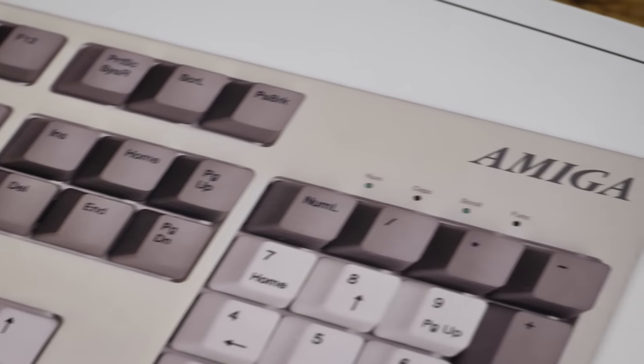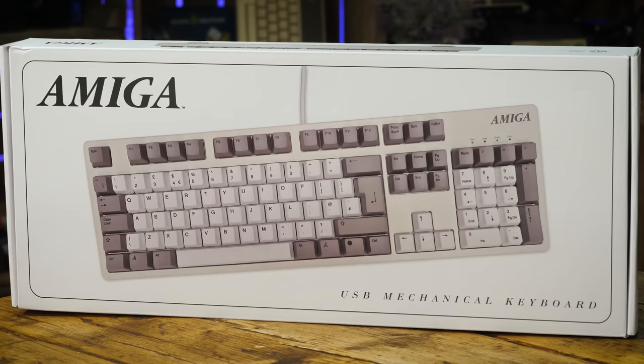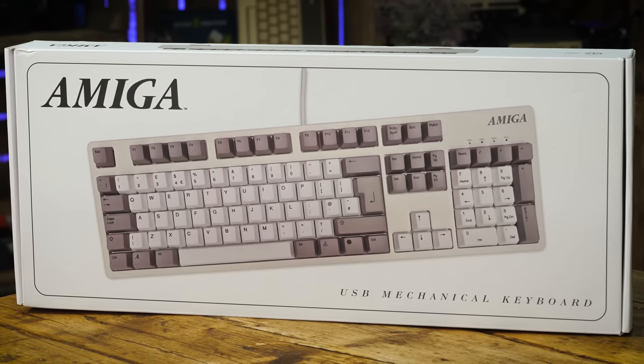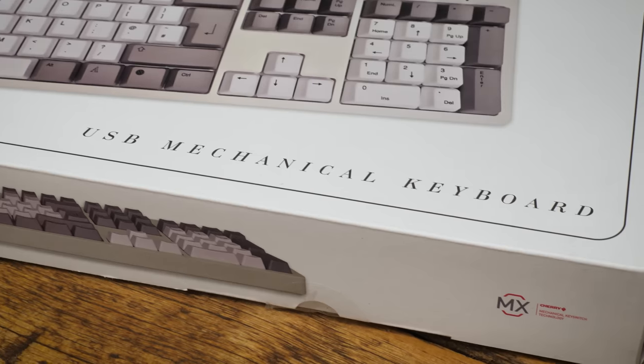It's a keyboard. It's just a keyboard. What's so special about that? Well, one, it's got the Amiga name on it, and two, it's officially licensed by Amiga Corporation. And for that reason, I thought it was worth a little look at today.